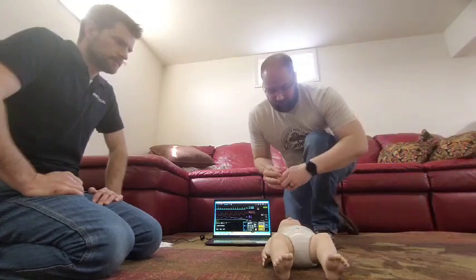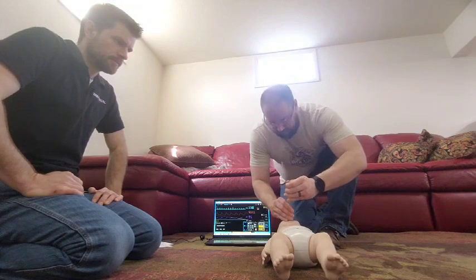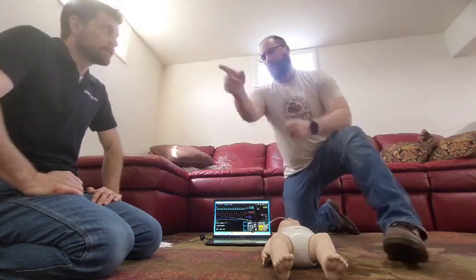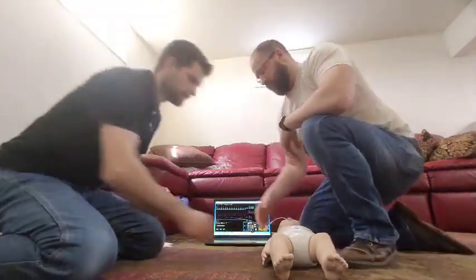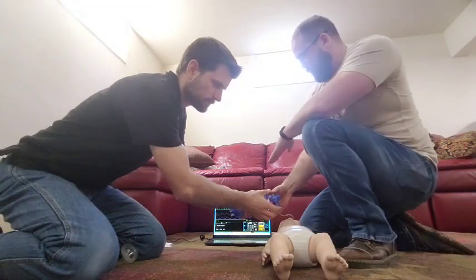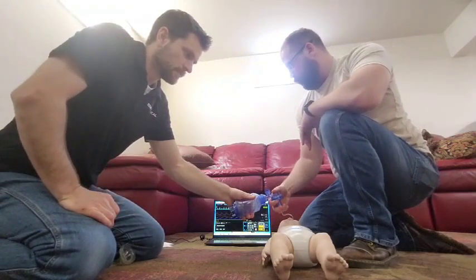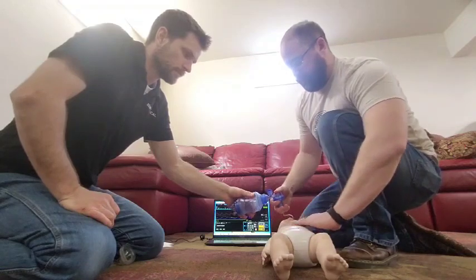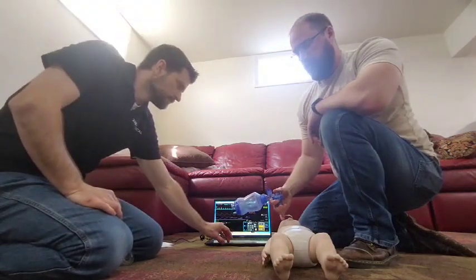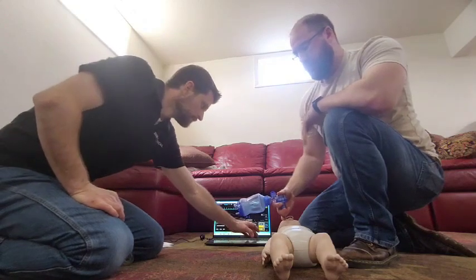I'd place the tube in the airway, pull out the stylet, and have Jesse grab a BVM. I would put quantitative capnography on the end of the tube, have him bag, and watch for end-tidal CO2 on the monitor to confirm good quantitative capture. I'd also listen to lungs bilaterally, look for misting in the tube, and check for bilateral chest rise — all indicators to confirm correct airway placement.